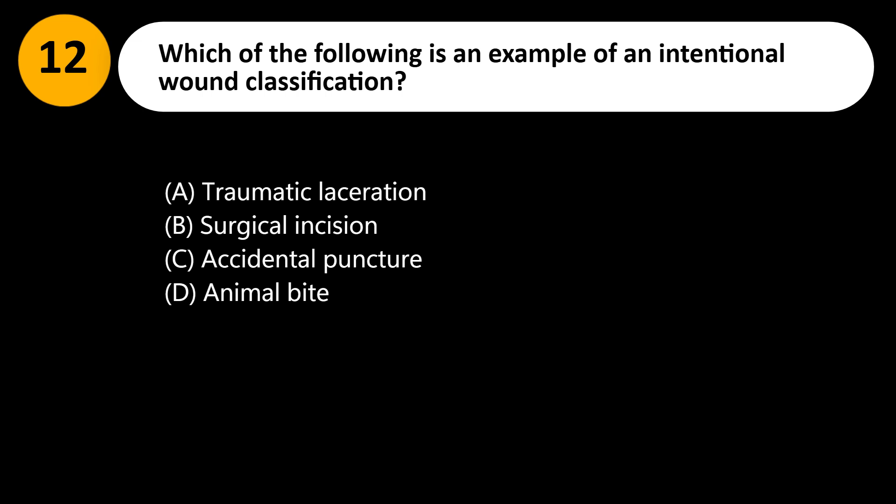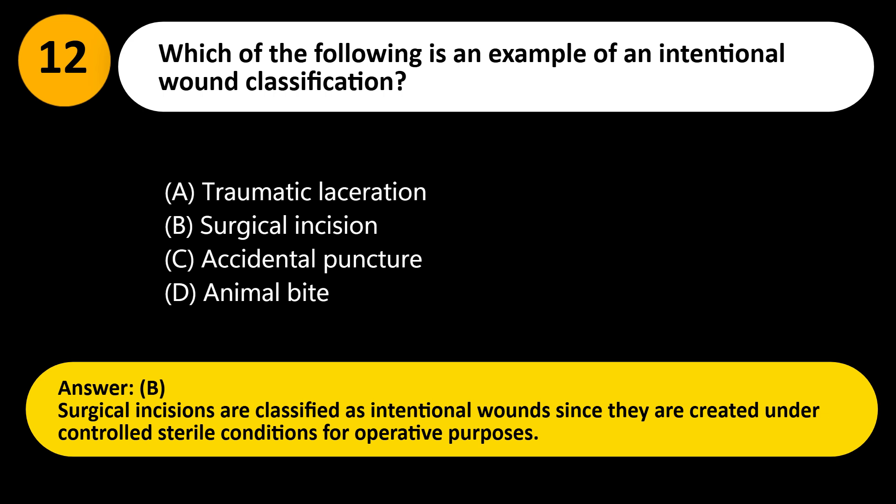Answer: B. Surgical incisions are classified as intentional wounds since they are created under controlled sterile conditions for operative purposes.